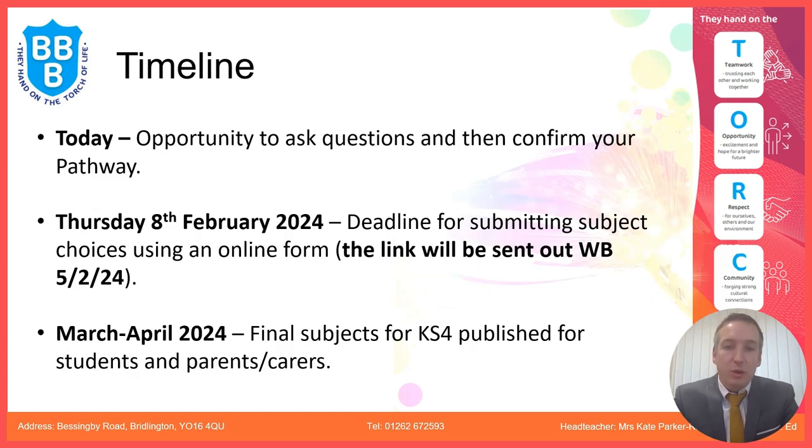For the timeline: today we aim to get everyone on the right pathway, agree, and confirm it. Thursday the 8th of February is the deadline for submitting subject choices using an online form. The link to that form will be sent out on the 5th of February, and between March and April we will distribute all the final subjects and inform students and parents.